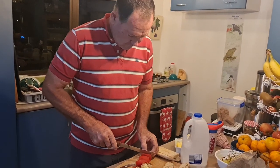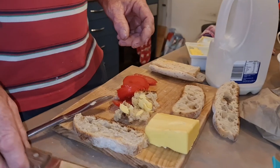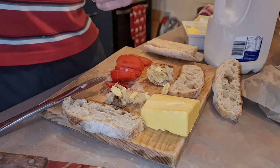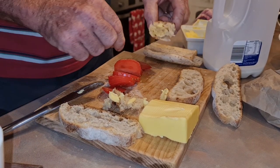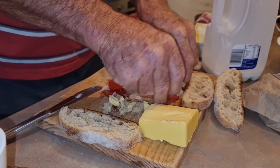What are you preparing my love? Breakfast. Is that your breakfast? What's that? Is that a toast? A cheese? No, that's butter. So that's butter. And then...